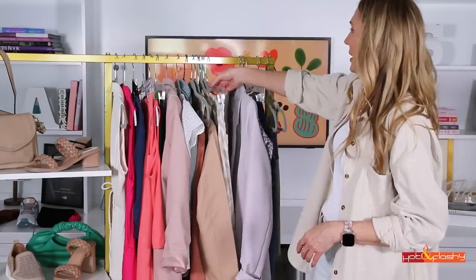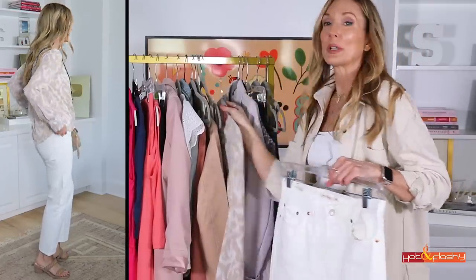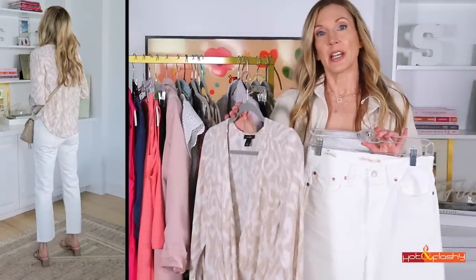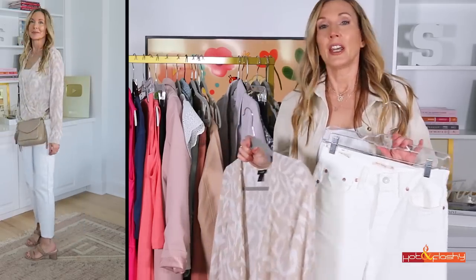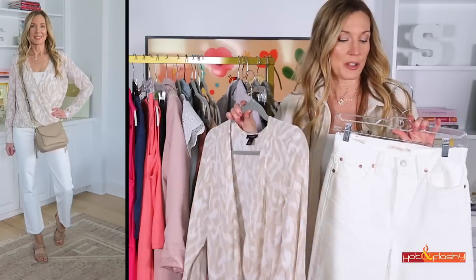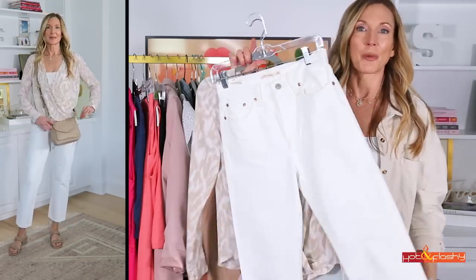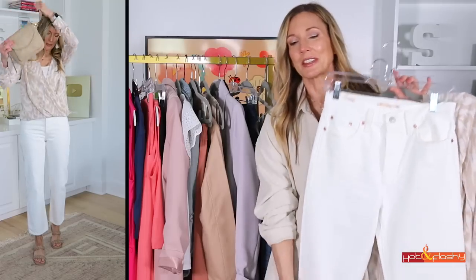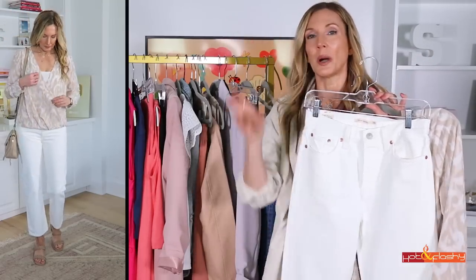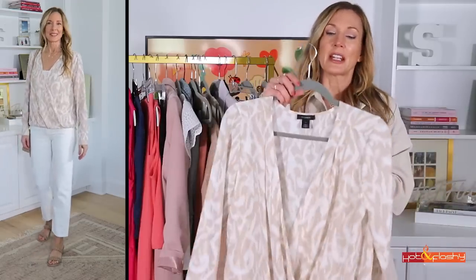The next outfit is white jeans with a really pretty blouse. This could be a casual Friday work outfit, a brunch with girlfriends outfit, or a not-too-dressy shower outfit. I love a pair of white jeans for spring. I love that they have a slightly wider leg that tapers in a little bit at the bottom, giving you a more lean-looking silhouette.